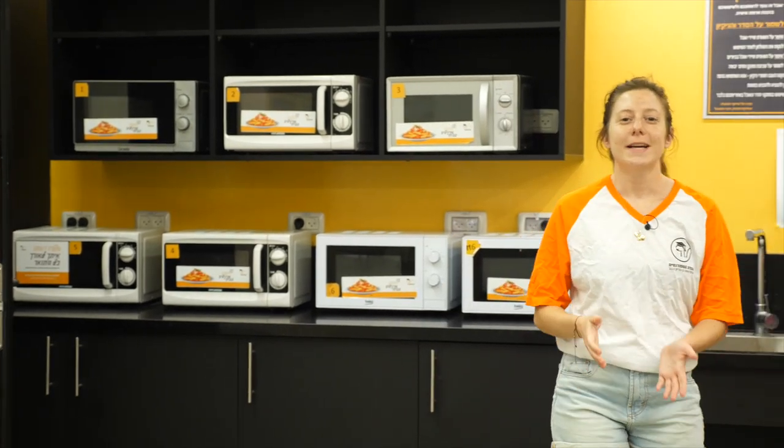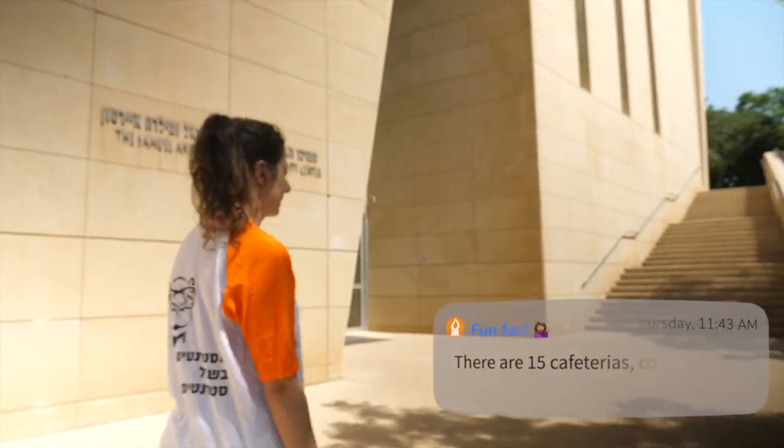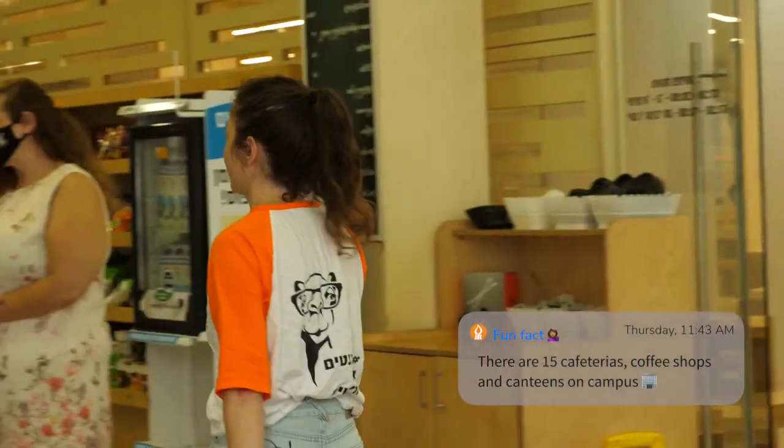Hi, my name is Noam and I'm from the student union. We are at the student building now where we have a lot of facilities. Throughout the campus we have many stands with microwaves so you can bring your own food from home and heat it. Of course we also have canteens and coffee shops all over the campus. Here at the student union we have the main canteen which serves warm food every noon. We offer lots of extracurricular activities.